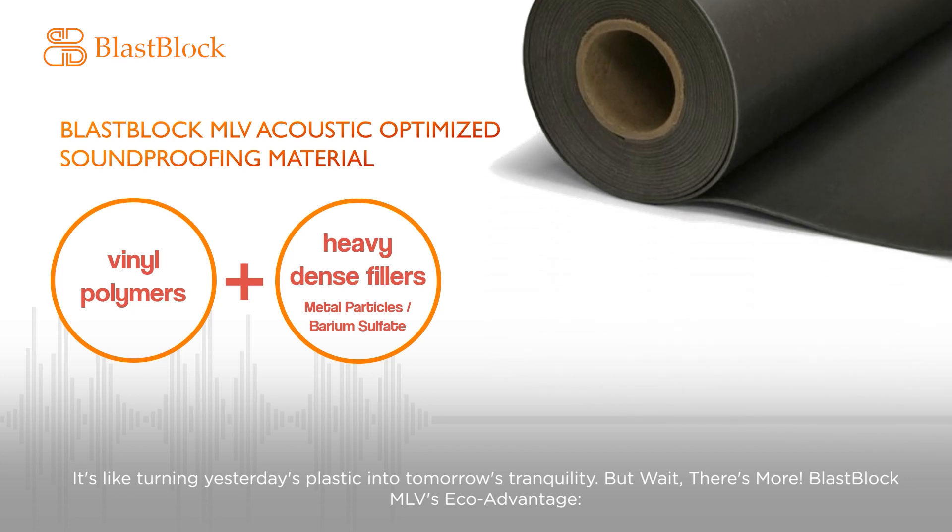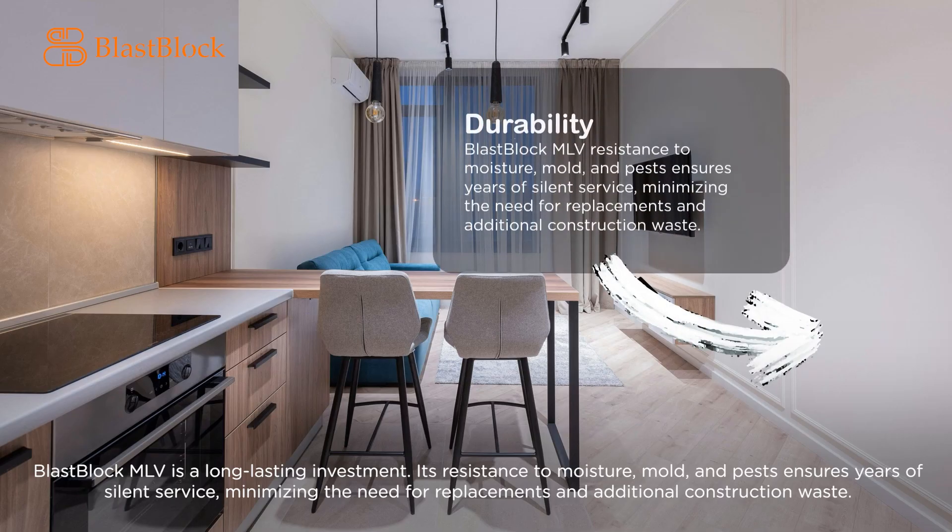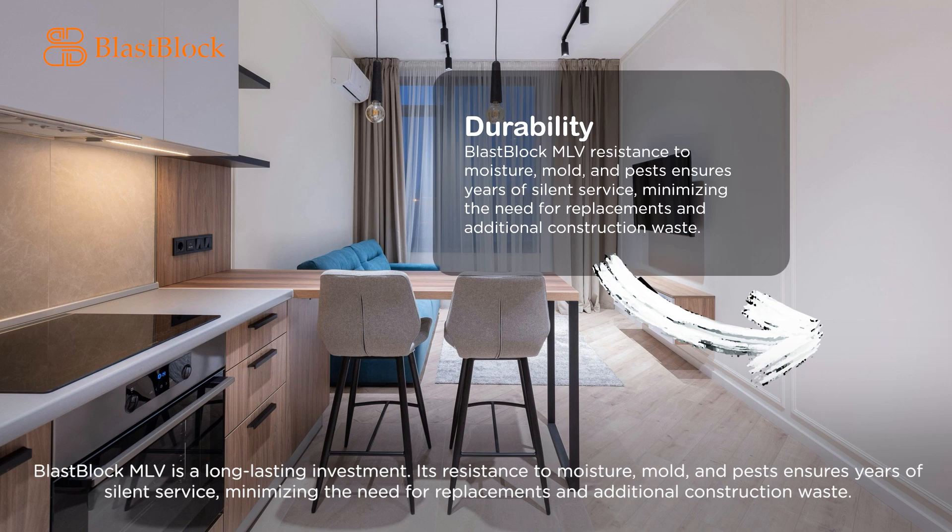Blast Block MLV's eco-advantage: by blocking unwanted noise, Blast Block MLV helps regulate indoor temperatures, reducing the need for energy-guzzling air conditioners and heaters — you'll save money on bills while saving the planet. It's a long-lasting investment; its resistance to moisture, mold, and pests ensures years of silent service, minimizing the need for replacements and additional construction waste.